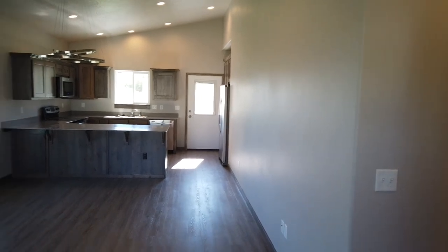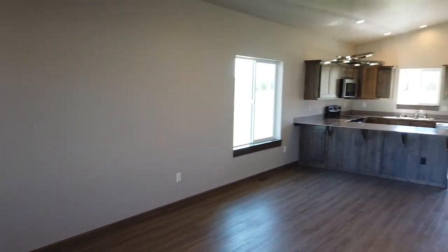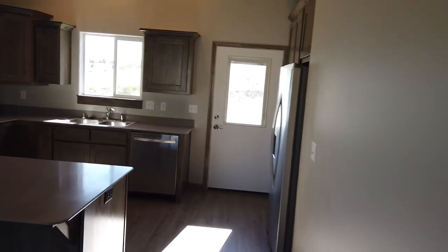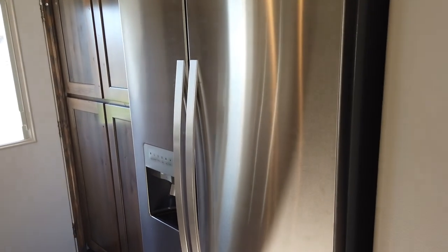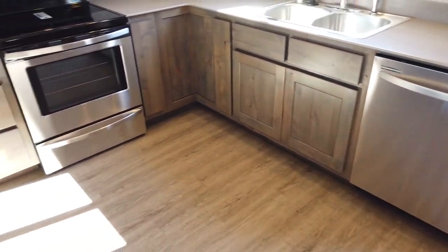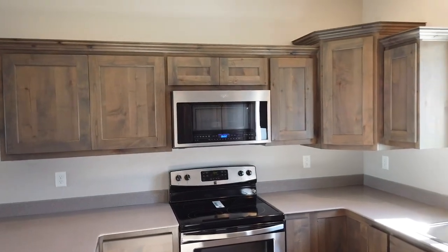Everything in here is blank brand new. This is luxury vinyl plank with lots of big bright windows for natural light, a ceiling fan, and recessed lights. There's a coat closet right at the entryway, a breakfast bar, steel appliances, a refrigerator, big pantry, lots of storage space, a dishwasher, flat top stove, range, and mounted microwave.